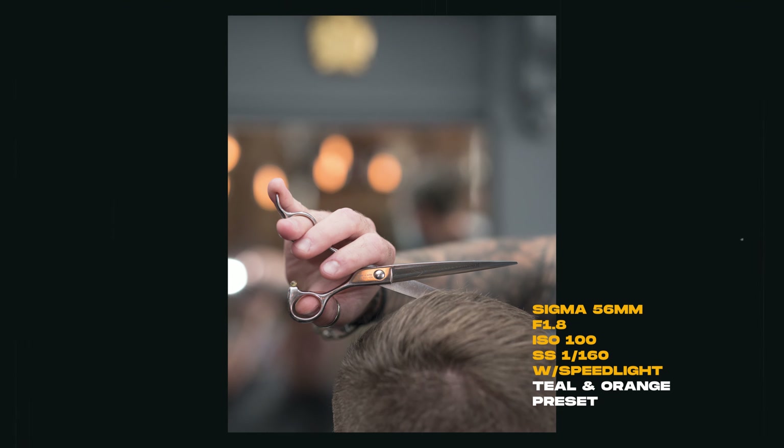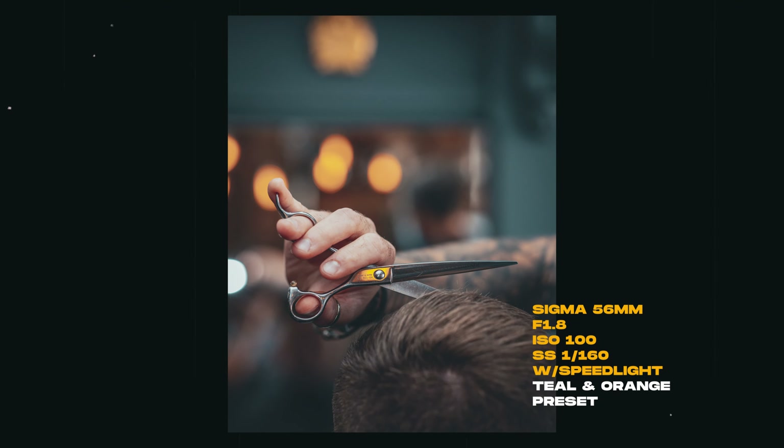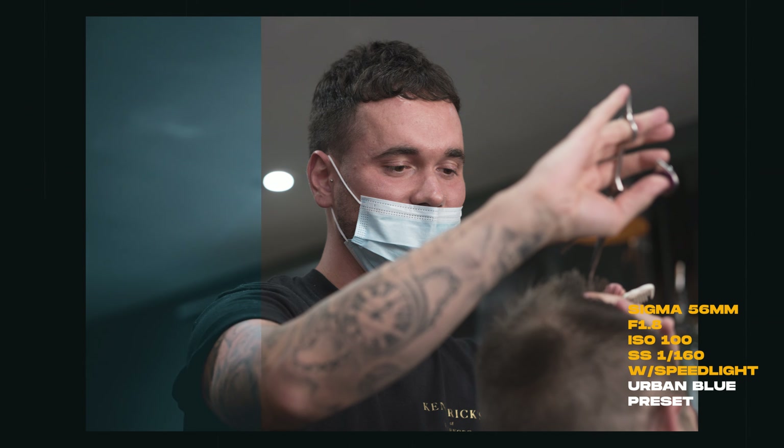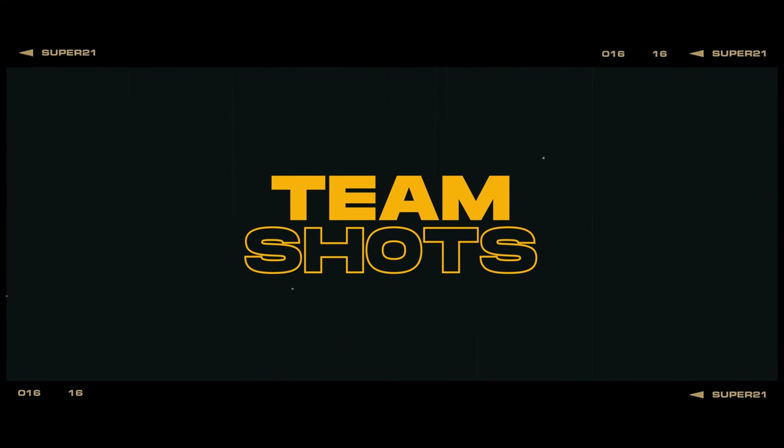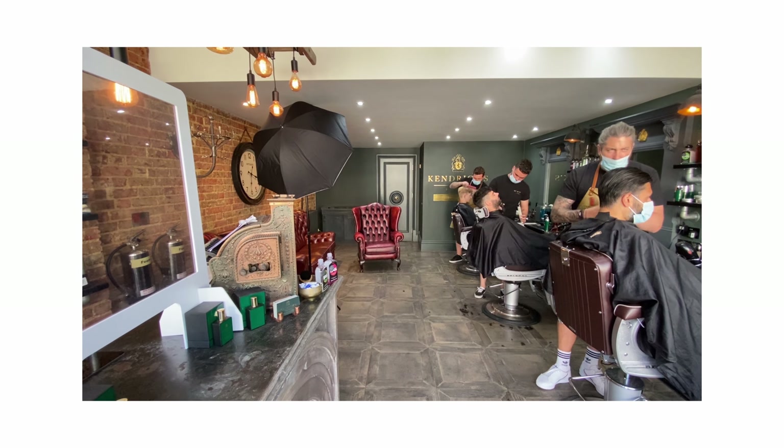Where I had a few spare minutes between the headshots, I stuck on my TT350s speedlight pointed at the ceiling and grabbed a few quick action shots. My teal and orange preset seems to work really well in this situation — I'll leave a link in the description.